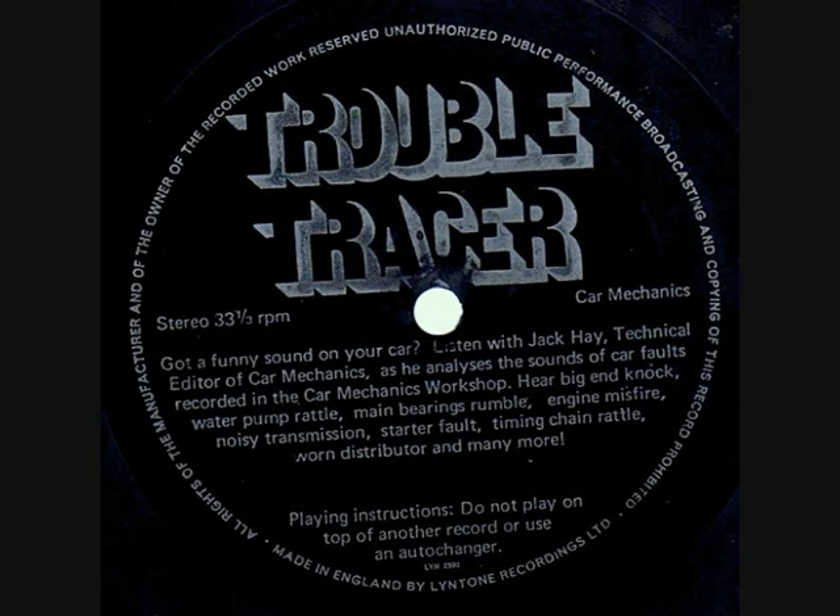A lot of noise here — but listen for the drone or whine in the background. Did you say axle whine? You're right. The axle was badly worn, but the gearbox contributed as well. You'll hear a noisy differential more when driving in top gear with your foot off the accelerator on the overrun.